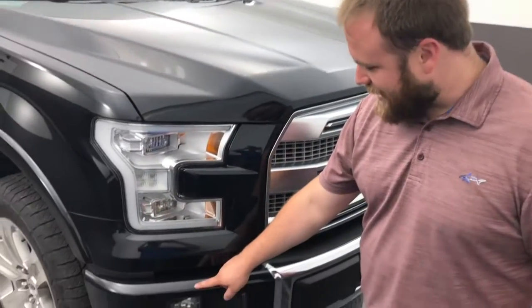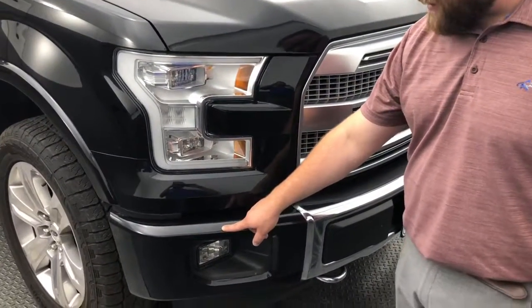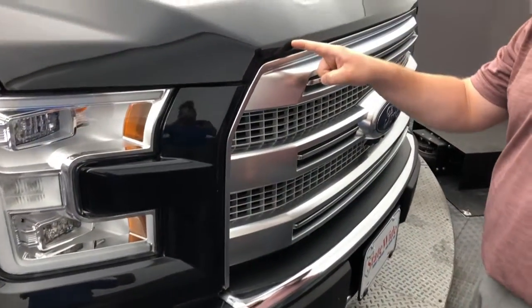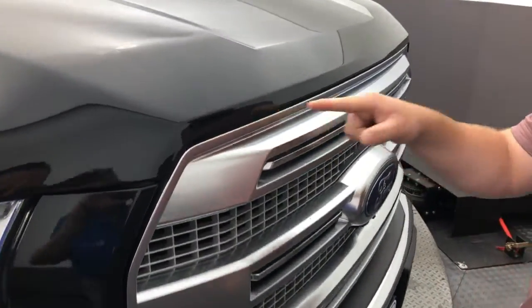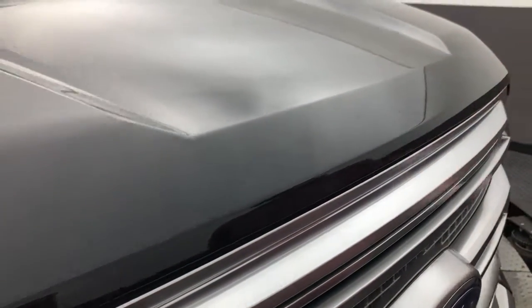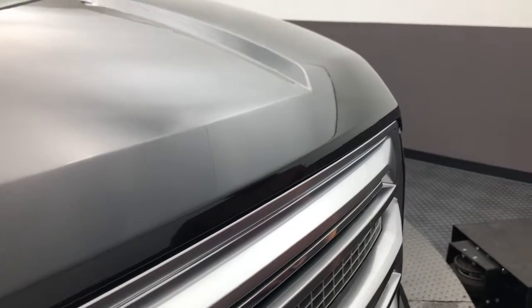Alright Matt, so along the front passenger side, I'm seeing what looks like probably a stone chip here. I see another really little teeny one right here on the hood. And I'll tell you what, I think that's about it that I'm seeing along the front end here. We'll wrap around the back and see if we can find anything else.